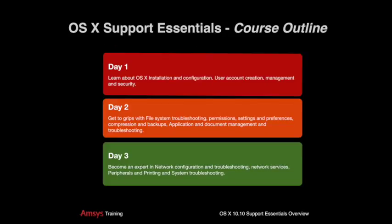Each day is packed with in-depth lessons, interspersed with hands-on labs providing you with a valuable learning experience. Your trainer will be hands-on throughout the course to help answer any questions you may have and to discuss how to apply your newly found knowledge and skills in your working environment.